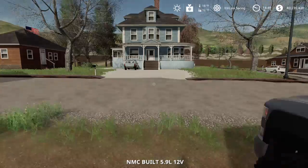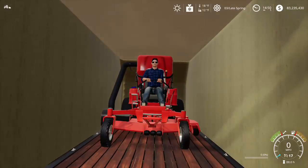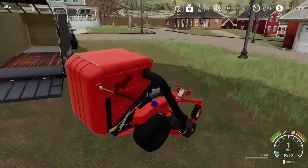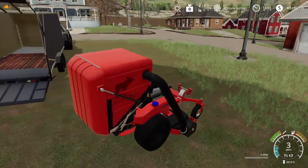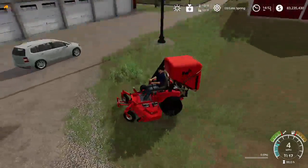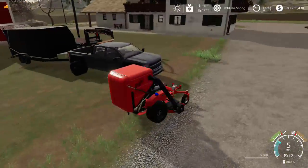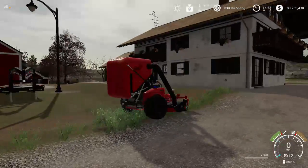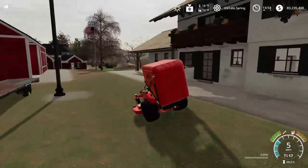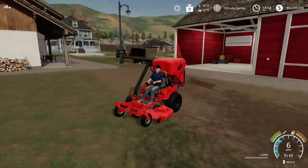I didn't like the bagger necessarily, but you kind of need it when you're doing jobs. I don't think any of this grass could really be mowed without one — you kind of need to have a bunch of grass to justify it.